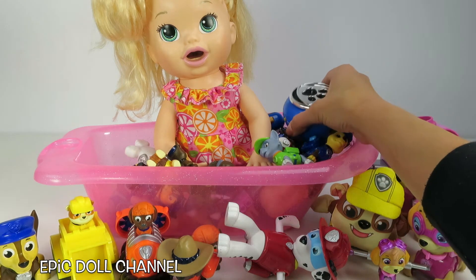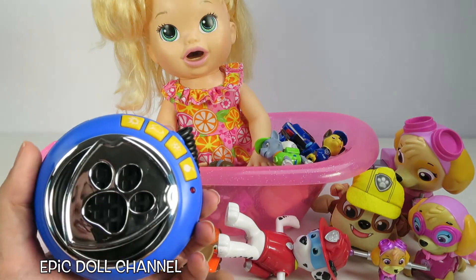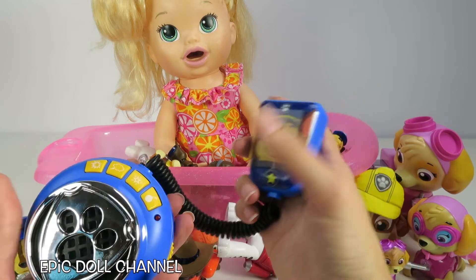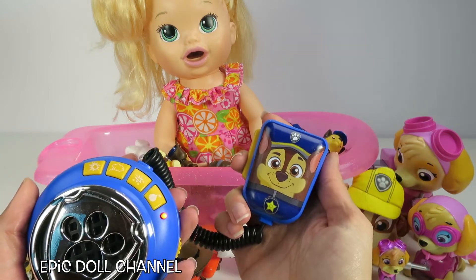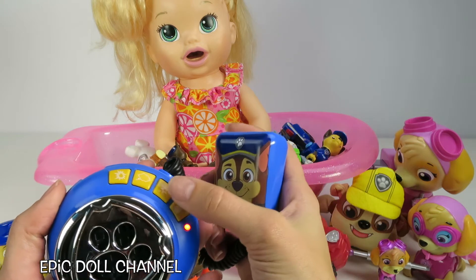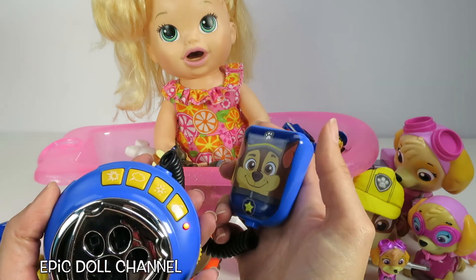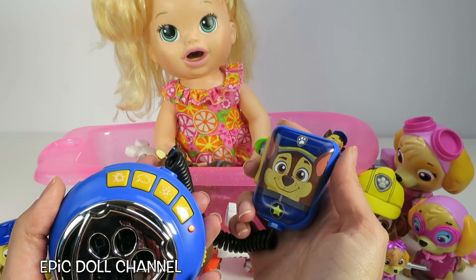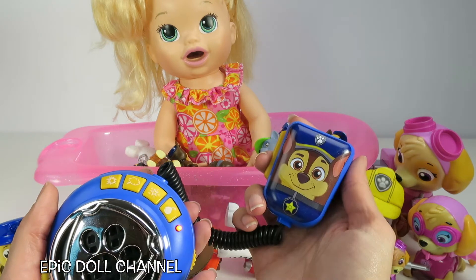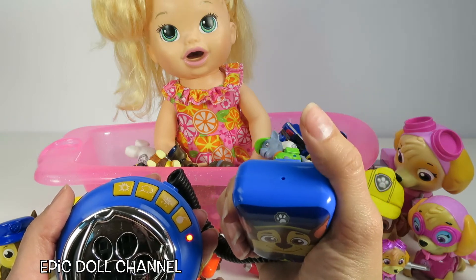Okay Sarah, we still have lots of Paw Patrol toys in your bathtub! Whoa, what's this? A Paw Patrol walkie talkie? Whoa! The engine's starting! Cool! And then you hold this button here and talk into it!